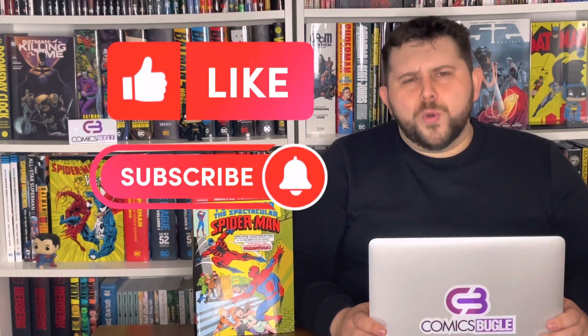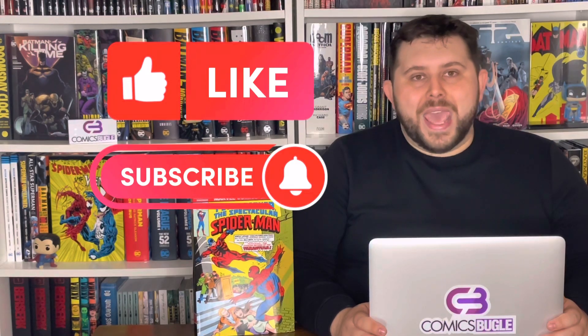Also don't forget to smash that like and subscribe button, it means the world for us, and also check out TikTok and Instagram. Okay, let's check it out.